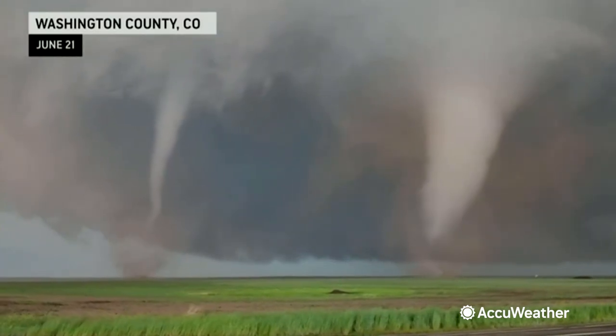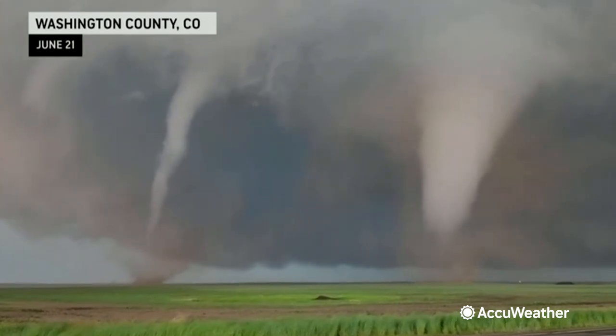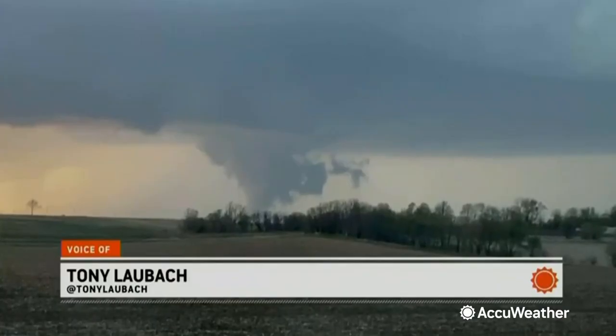Some of the more stunning video you're ever going to see — this incredible video captured by our own storm chaser and meteorologist Tony Laubach. You're looking at an area of rotation. This is just to the north of Red Oak by about five or six miles.